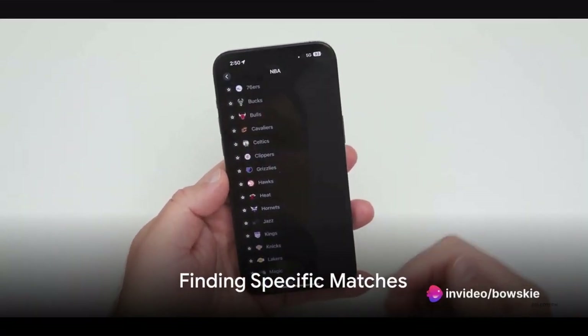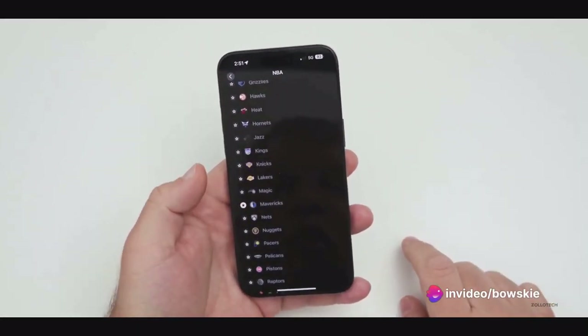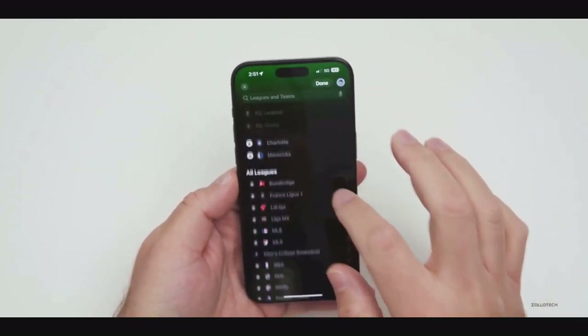Looking for a specific match? Use the search feature. Type in the teams you're interested in and the app will pull up their upcoming matches, along with date and time details.